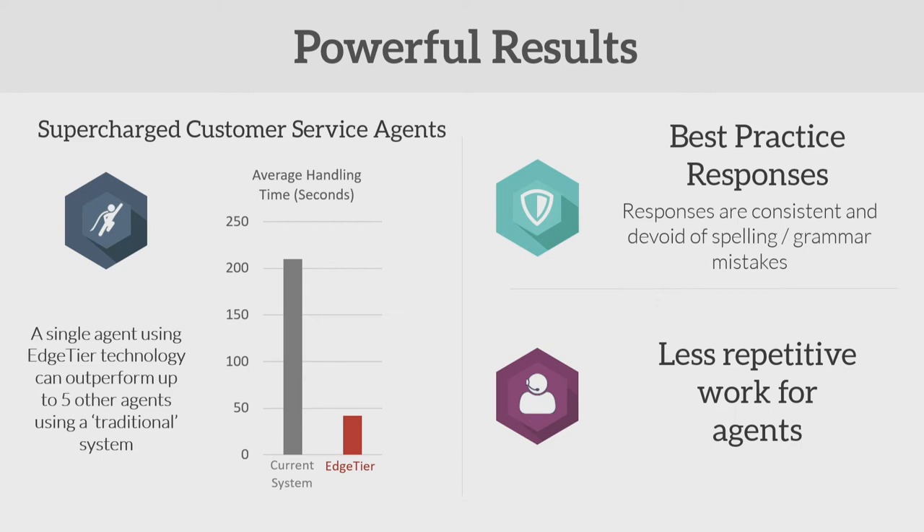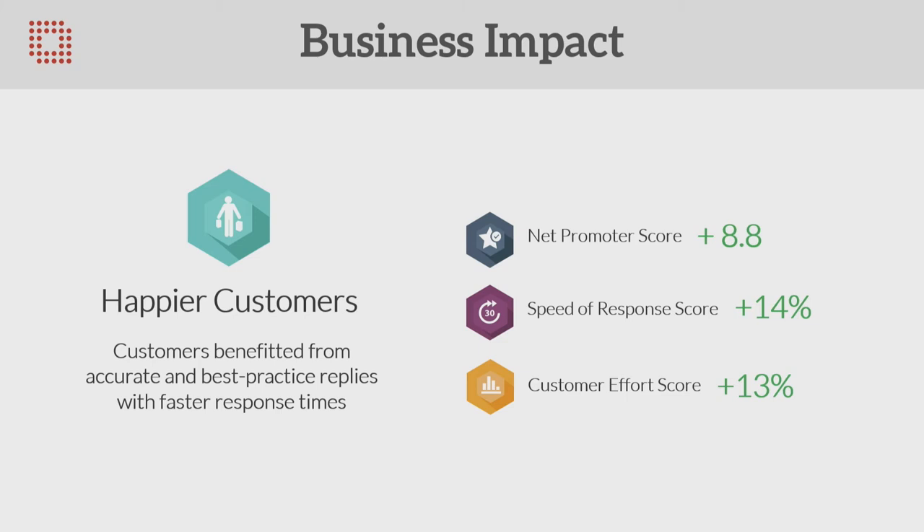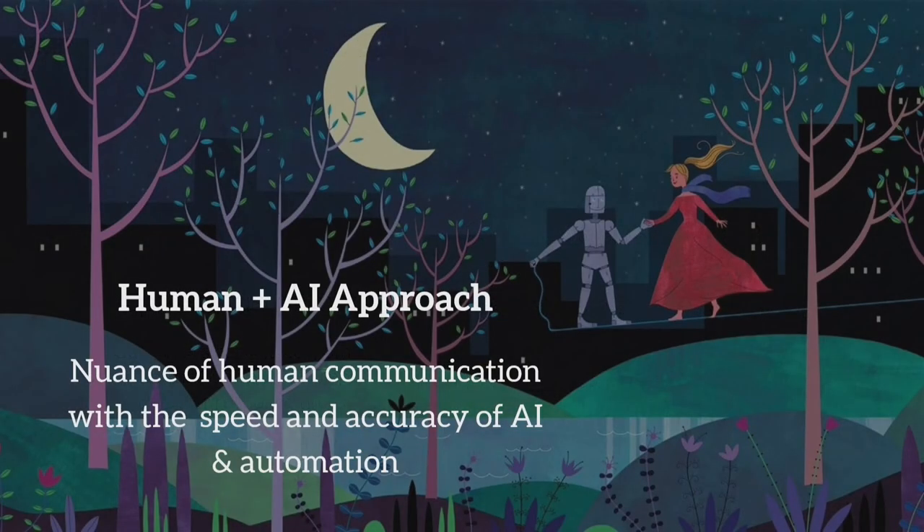The system works way better than we expected. We've seen up to a 5x improvement in handling times with corresponding improvements in agent satisfaction and customer satisfaction — all the important scores are up. This approach, we believe, is the future of customer service and the future of a lot of industries: capturing the nuance of human-to-human communication with the speed and accuracy of AI. Not having AI helping your agents in a contact centre in 10 years' time will be like having a shop without a barcode system, or an accountancy firm without Excel. That's the future we're trying to build at EdgeTier.